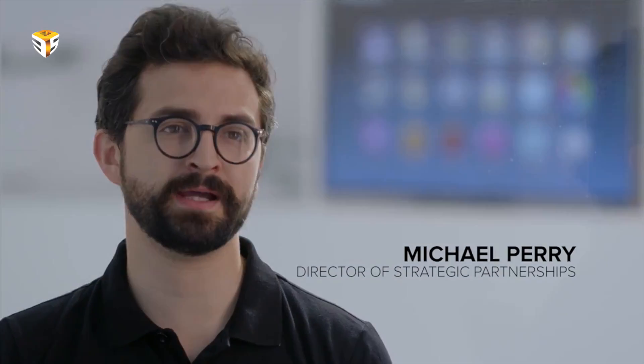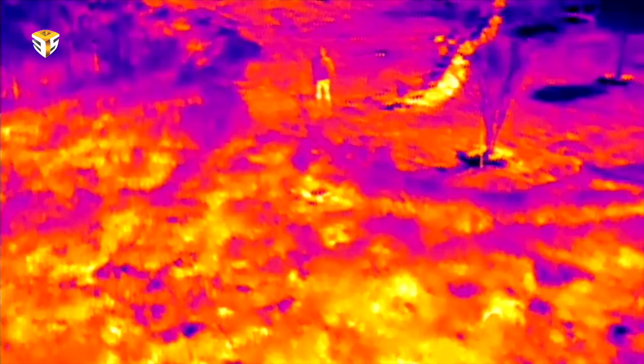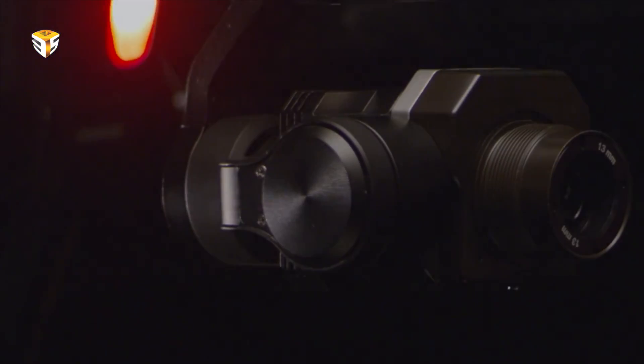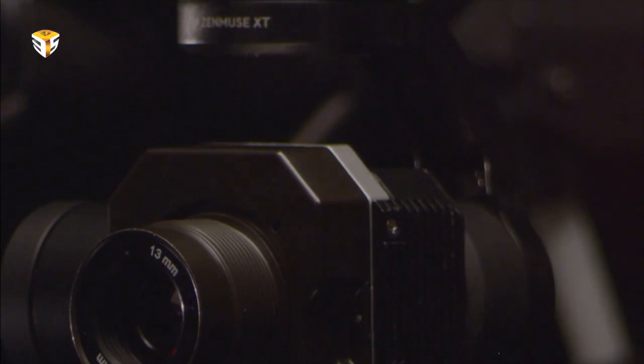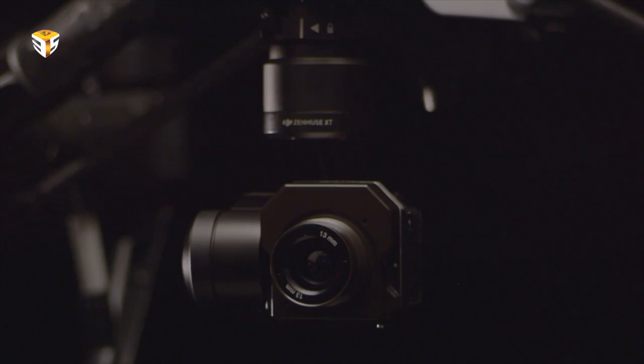DJI has led the consumer drone revolution, and if you've seen any kind of thermal imaging, chances are it was shot with a FLIR camera. Now we are proud to announce a new collaboration with FLIR — one that will transform aerial imaging for the industry. We are pleased to announce the DJI Zenmuse XT thermal imaging aerial camera.